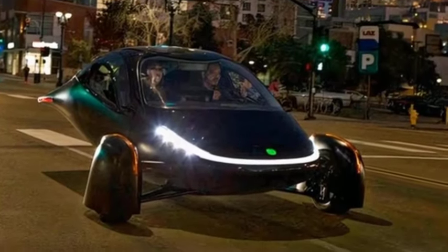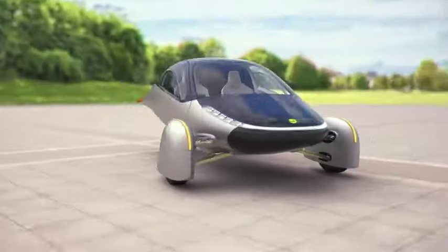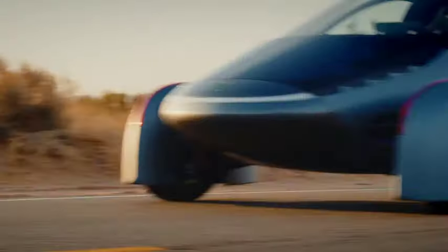Aptera has completed the body-in-white tooling for the beta vehicles and parts are currently being manufactured. The company is also making progress in solar composite manufacturing, designing highly efficient and durable solar panels capable of withstanding environmental conditions while minimizing power losses.